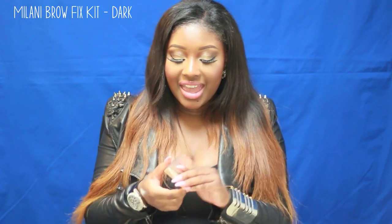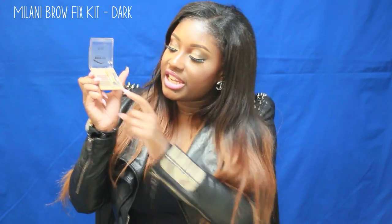I've been obsessed with my eyebrows — doing them is the first thing I do when I do my makeup. I've been using the Milani Brow Fix in dark, using the darkest shade which is a cool-toned matte brown eyeshadow. I used it on my brows today and I love it. It is bomb and very inexpensive, so check it out if you're looking for a brow powder.